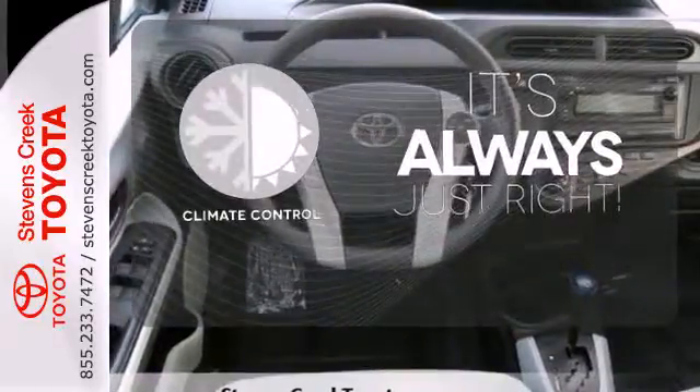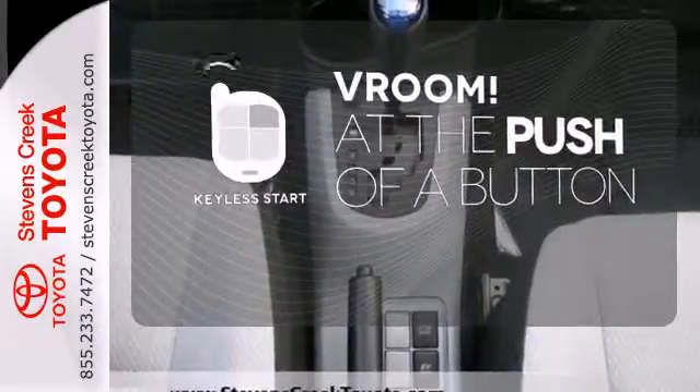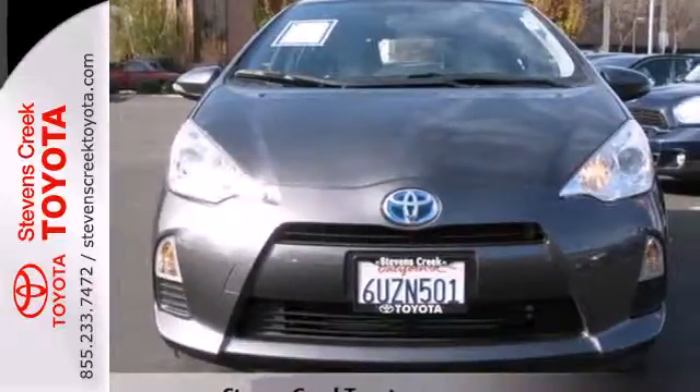Set it and forget it with the climate control. It all begins with the push of a button with keyless start. This hybrid is ready to start saving you cash at the pump.